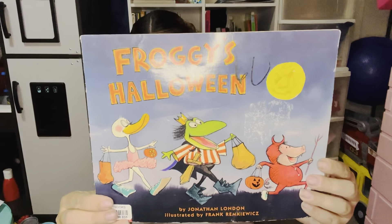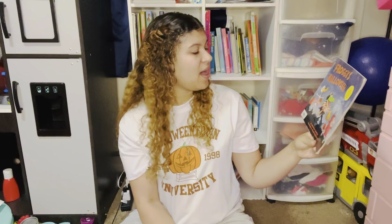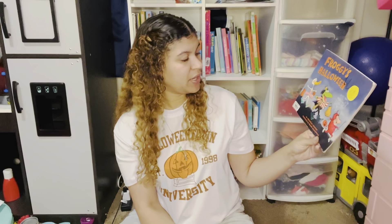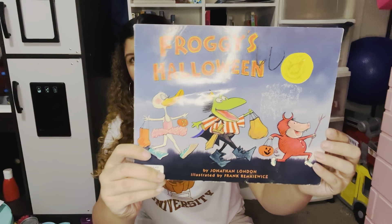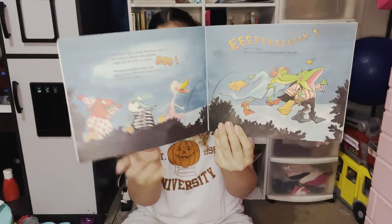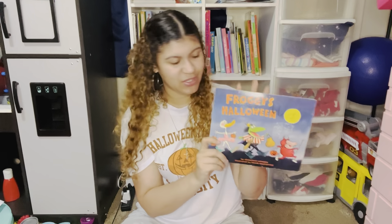Froggy's Halloween — I love Froggy! Froggy books are so amazing. They're silly, they're kooky. This is by Jonathan London, illustrated by Frank Remkiewicz. A super fun read, and all of my kids love the Froggy book collection.